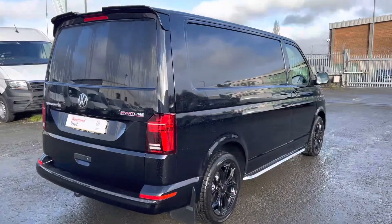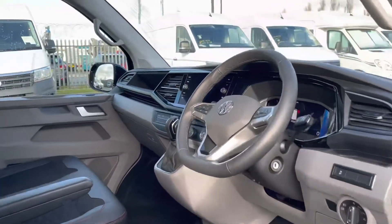We now get another look at the beautiful deep black pearl paint as we enter the driver cab for the first time. Instantly you notice the extremely spacious area.